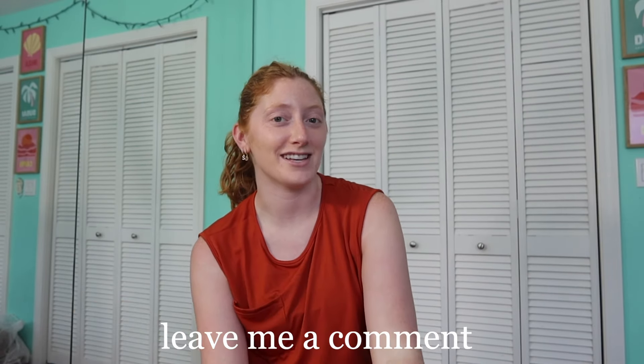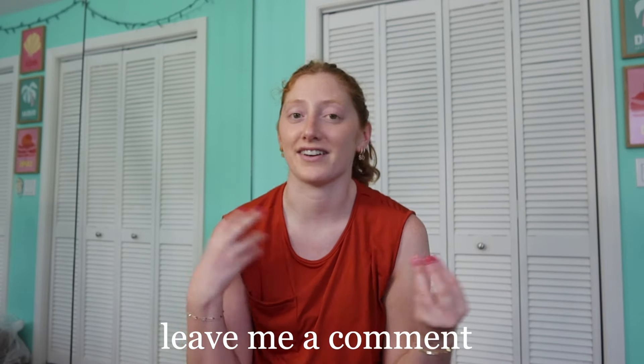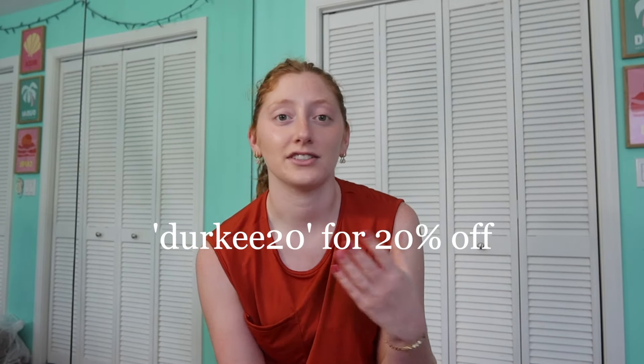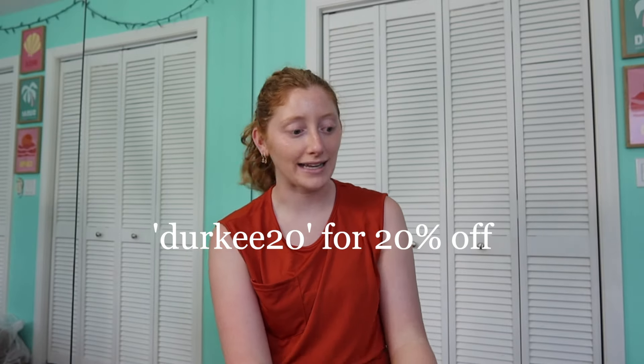My name is Steph — welcome! Leave me a comment down below if you are new; I'd love to say hey. My sizing will be in the description box, as will the links to every item I'm about to show you guys: the size I got, the color I got, and my discount code, which is DERKY20 for 20% off your order.